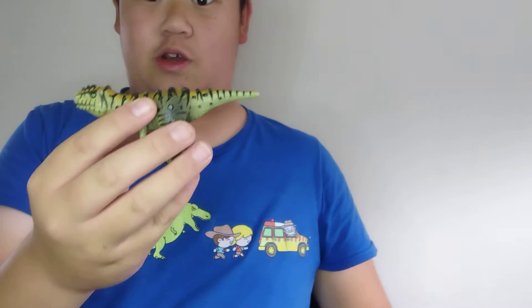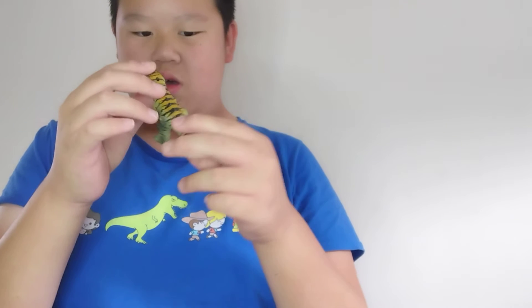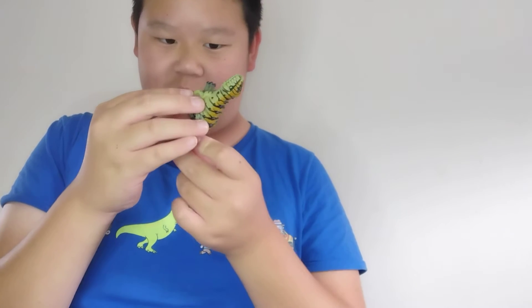Next, this one I bought at a flea market. I believe this is an Alioramus, and it's from Disney's Animal Kingdom. I'm going to take a break — enjoy the forest sounds.